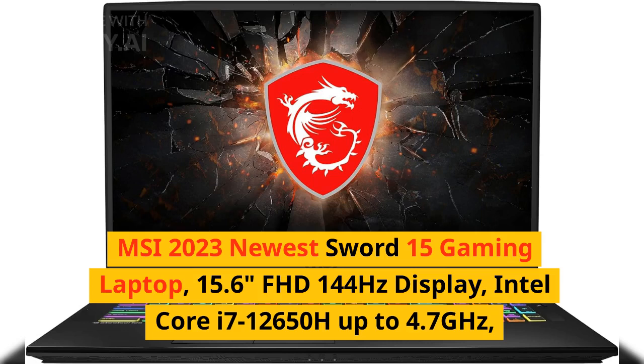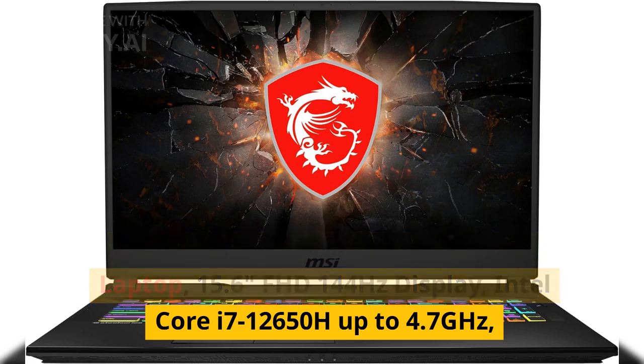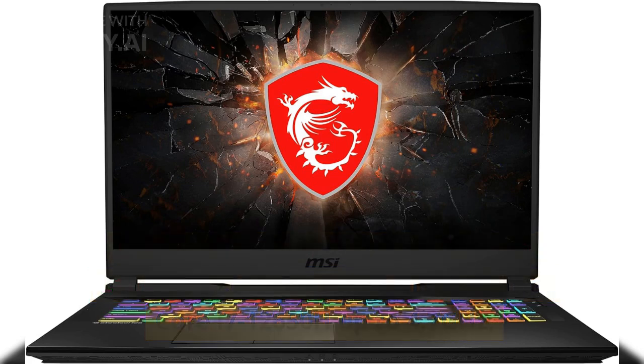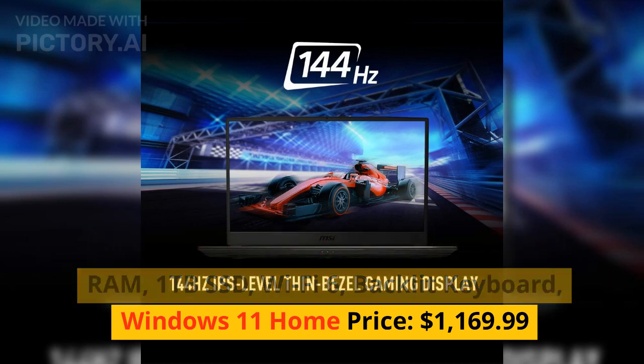MSI 2023 newest Sword 15 gaming laptop, 15.6 inches FHD 144Hz display, Intel Core i7-12650H up to 4.7GHz, NVIDIA GeForce RTX 4050, 16 gigabytes DDR5 RAM, 1 terabyte SSD, Wi-Fi 6, backlit keyboard, Windows 11 Home. Price: $1,169.99.